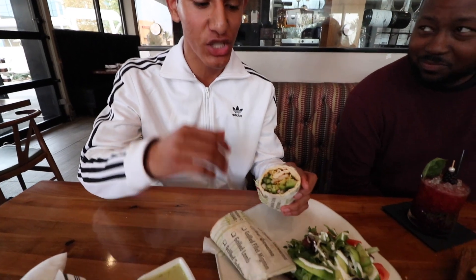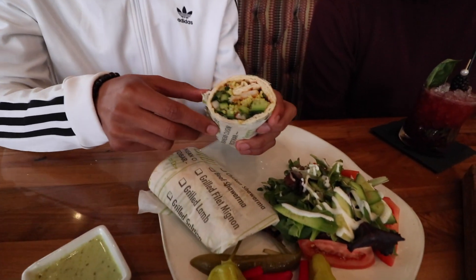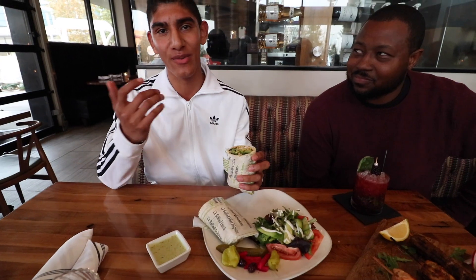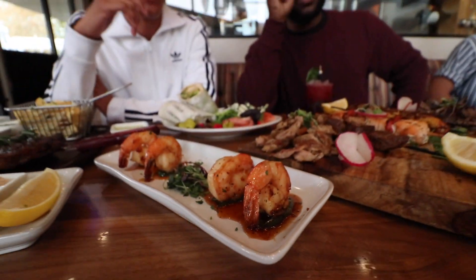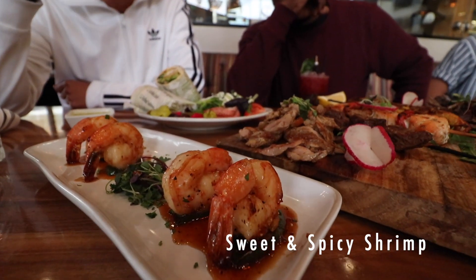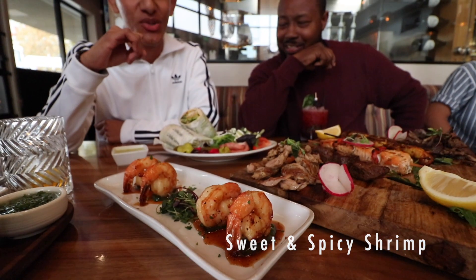Here's my favorite dish — the shrimp wrap. It's a Mediterranean salad wrap with cucumbers, onion, tomatoes, rice, and of course shrimp. This looks amazing right now. So this is a sweet and spicy shrimp — it has a great kick to it.